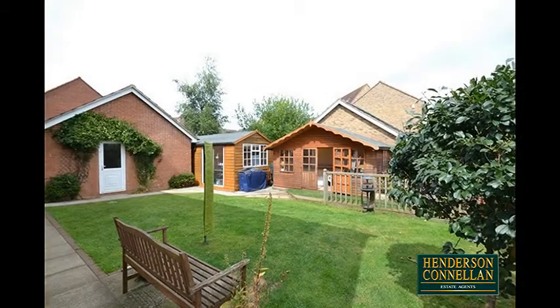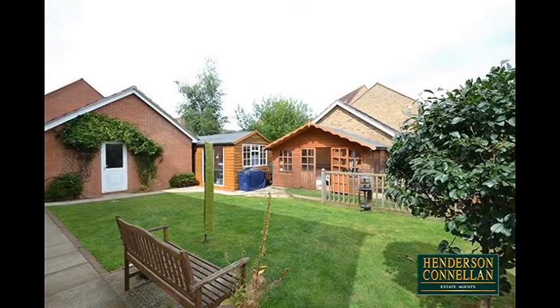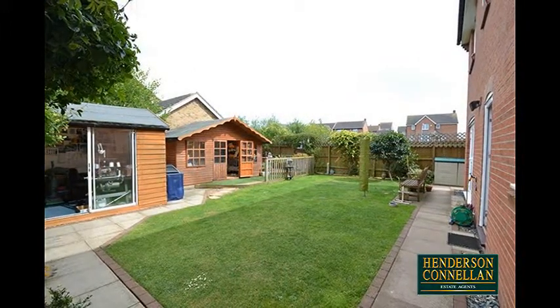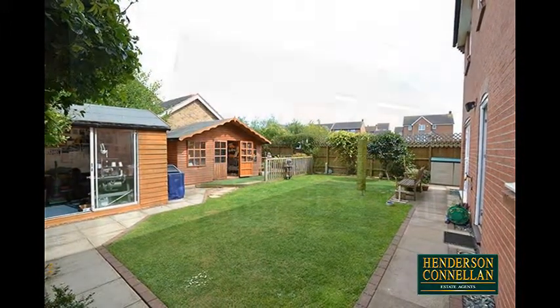Outside, the lawned and paved rear garden is attractively maintained and fully enclosed, offering a good degree of privacy, with the option to include the large shed and timber summer house within the sale.